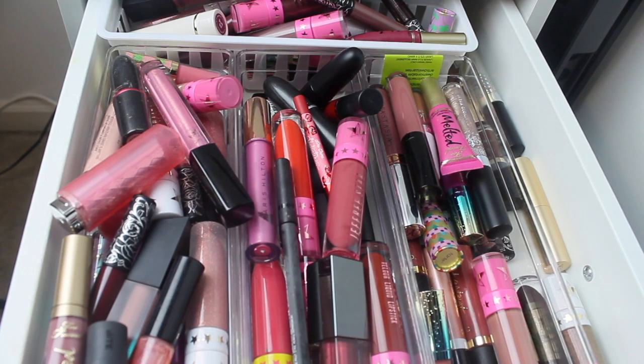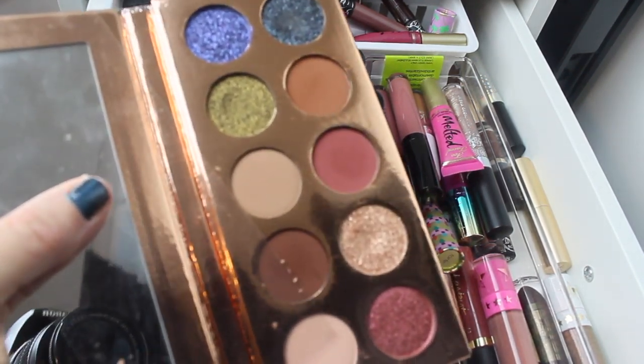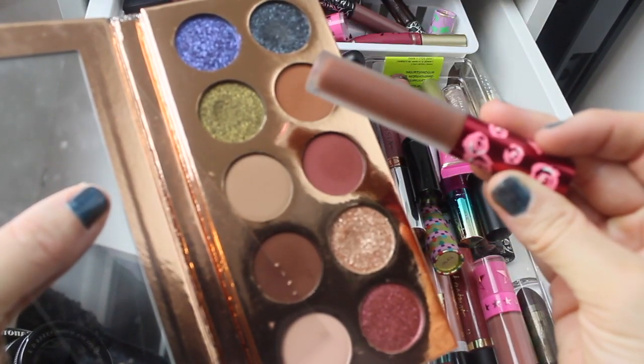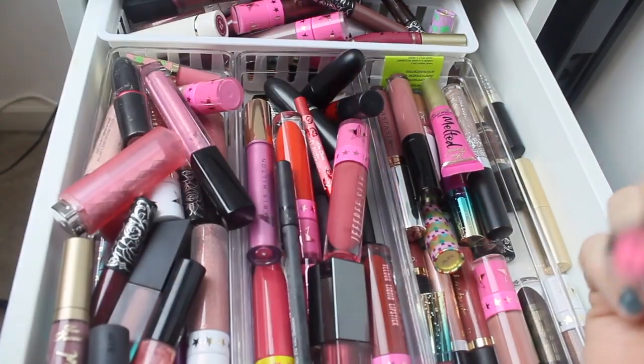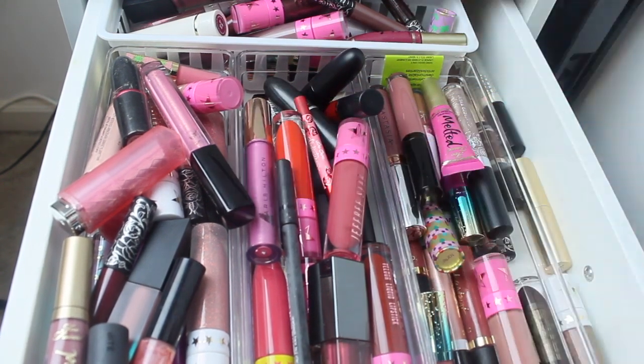If you guys own Jeffree Star Mannequin, you completely understand why when that gets pulled back into your life you can't put it down. With that said, I think I want to keep in this Lime Crime Salem because I said I wanted to give her another chance. I don't feel like I need to keep in the Jeffree Star Fudge Pop because I do get a lot of use out of that one.